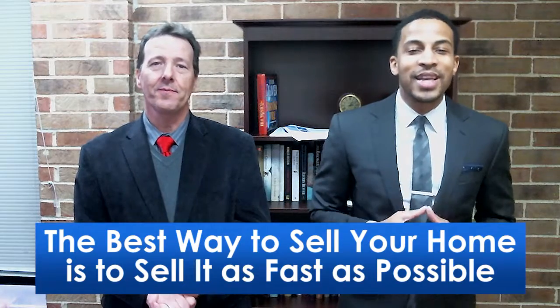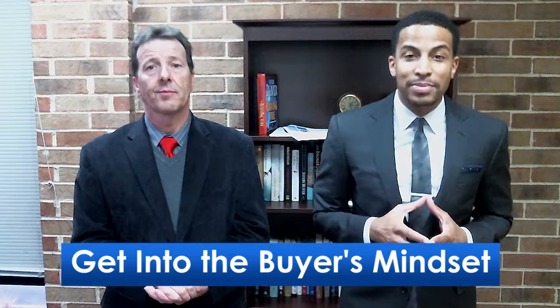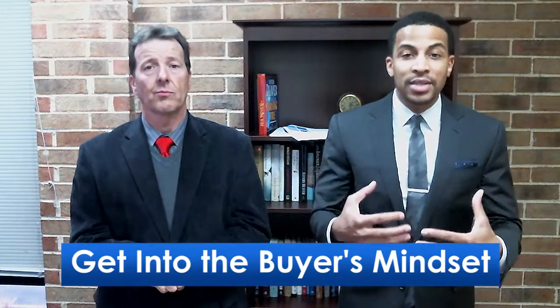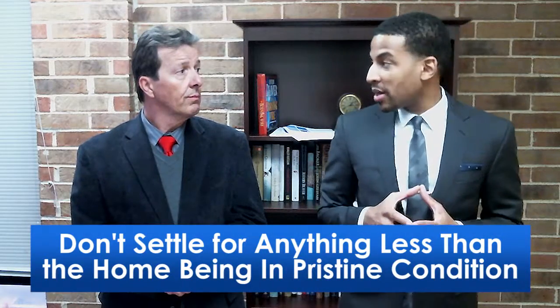The best way to sell your home is to sell it as fast as possible. When your home is not in the best condition, it's just going to sit on the market for far too long and be stale to the market. The first thing you can do to avoid that mistake is to get into the buyer's mindset — put yourself in the eyes of a buyer. The second thing is to not settle for anything less than the home being in pristine condition. If it's any less than that, it's going to be a huge deterrent to the buyer.